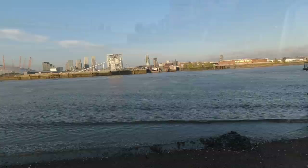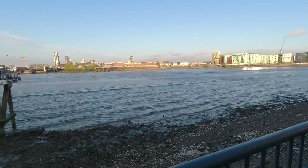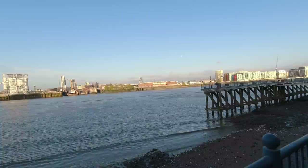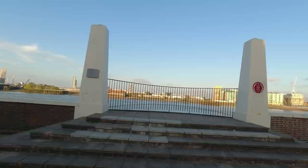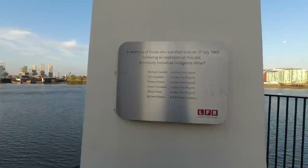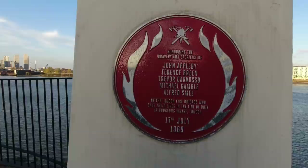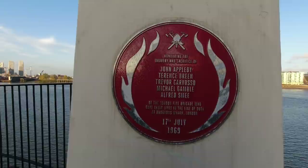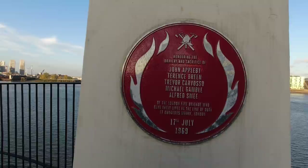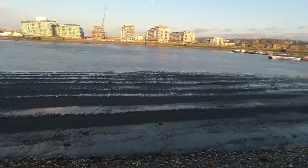Looking across there to the old Morden Wharf - of course the wharfs were not just here in the east, they were over there on the south bank as well, and Morden Wharf is a bit of a survivor. This is a rather poignant monument to the people that lost their lives in a massive explosion here at Dudgeon's Wharf. The plaque reads: 'In memory of those who lost their lives on the 17th of July 1969, following an explosion on this site previously known as Dudgeon's Wharf: Michael Gamble, John Appleby, Terence Breen, Trevor Cavoso, Alfred Smee, and Richard Adams.'